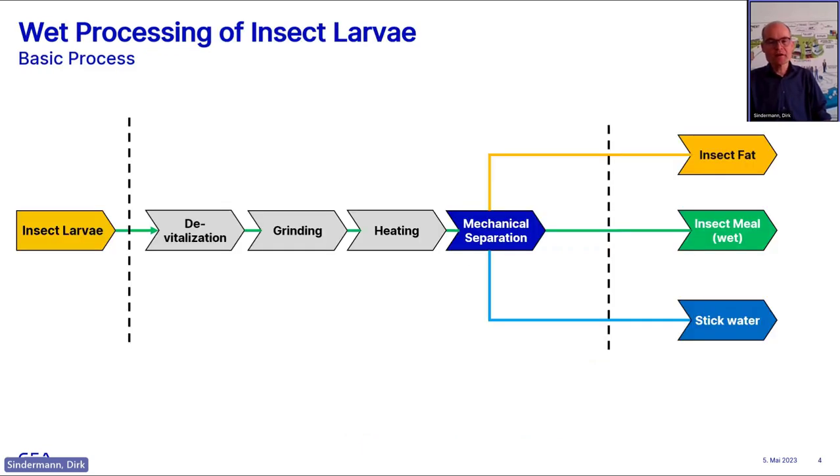What we have done for insect applications is derived from what we do in the fish industry — fish oil processing and fish oil recovery. We have been in fat melting for decades, nearly for one century. That background forms the basis of what we bring to insect processing.